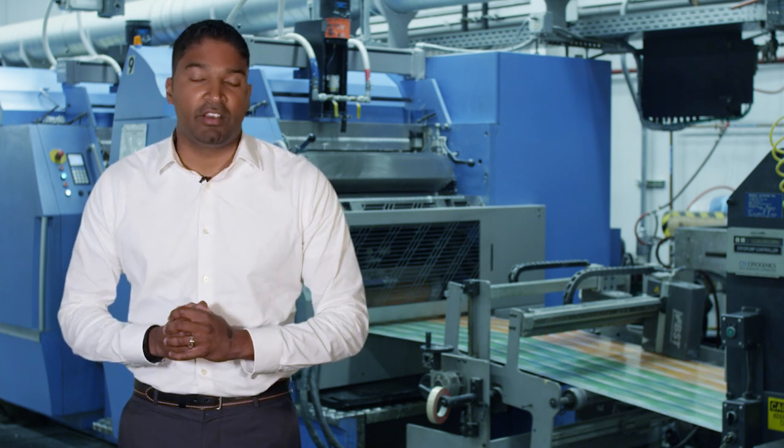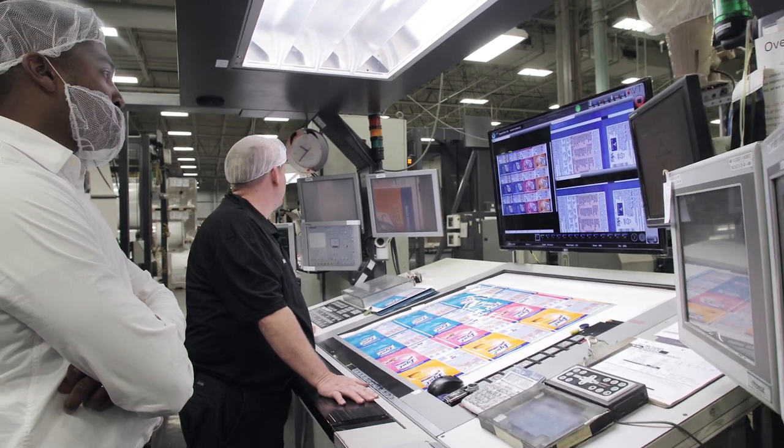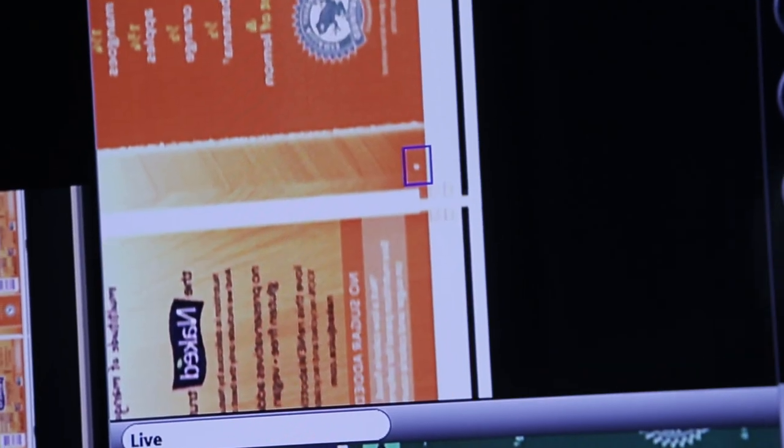Using a flat screen monitor that's mounted on the control station of the press, the software will automatically categorize what it perceives as a defect and display that on the screen to the operator.